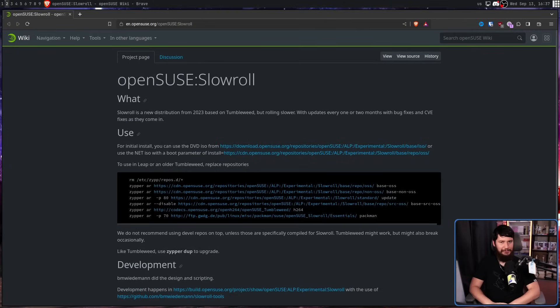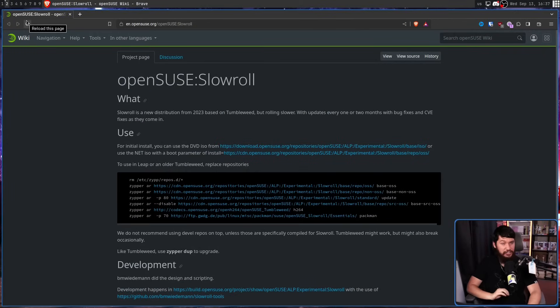Would it be surprising if I told you another system was in the works? Another system with, let's just say, an interesting name. OpenSUSE SlowRoll. This is the actual name — I didn't modify the HTML. I will reload the page for you. There will be a link in the description down below. This is the actual name that someone went with for this system.